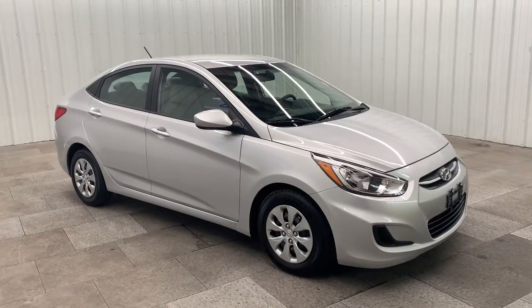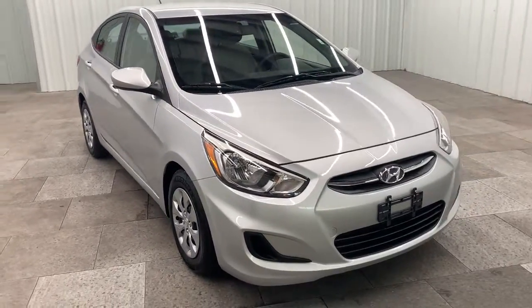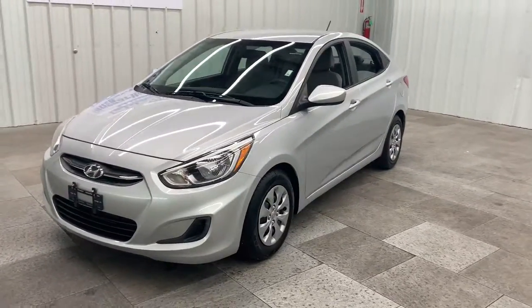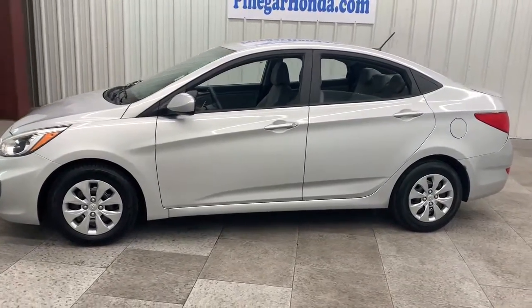You're gonna love the 2017 Hyundai Accent. With less than 70,000 miles on the odometer, this vehicle stands out from the rest. Sophisticated style, comfort, safety, and affordability are among the many benefits this striking Accent delivers.